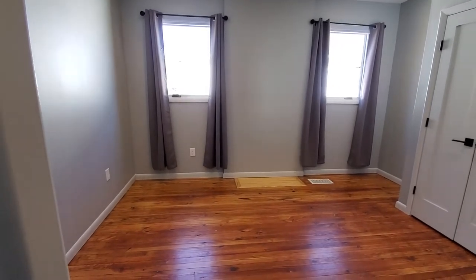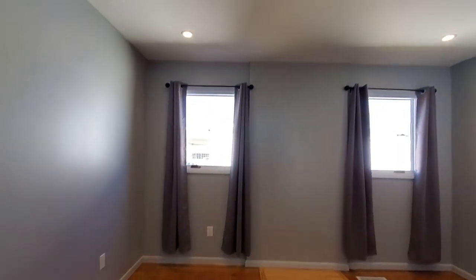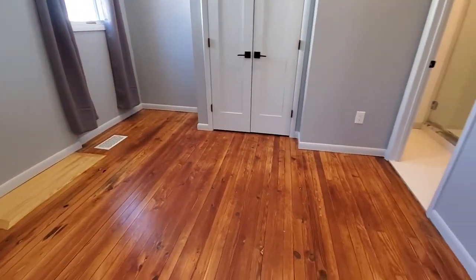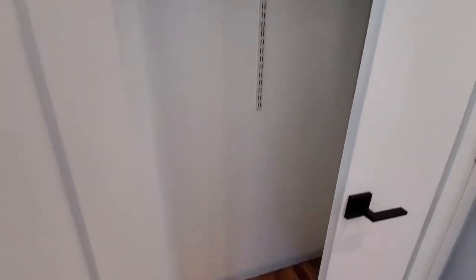So this is your first bedroom. Even with the recessed lighting, that's just gorgeous. I love that they've kept these natural hardwoods anywhere they could. Beautiful. Here's your closet space — got plenty of room for organizing there. I even love the closet doors.